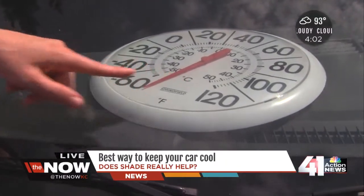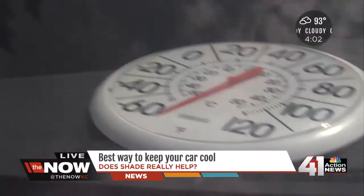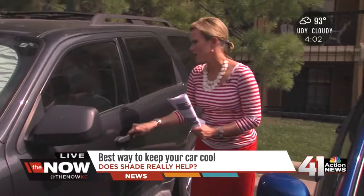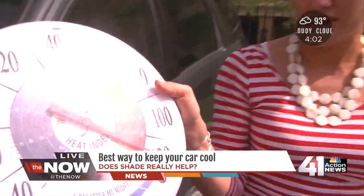This one, fully in the sun, is way past what the thermometer is measuring — probably 130 to 140 degrees. This one, your car with the windshield shade — wow, that door is hot — 120 degrees.